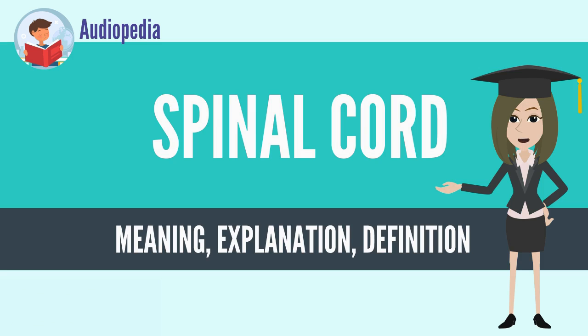It meets and enters the spinal canal at the beginning of the cervical vertebrae. The spinal cord extends down to between the first and second lumbar vertebrae where it ends.